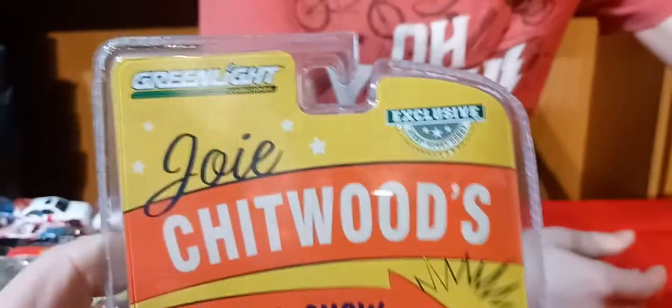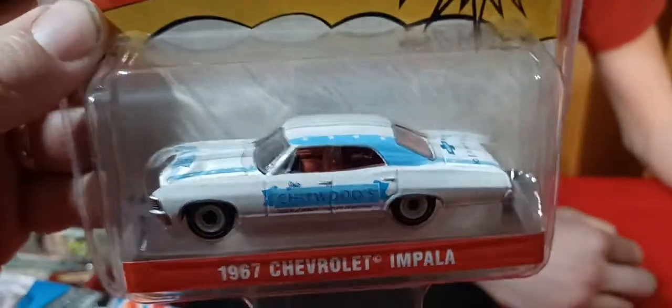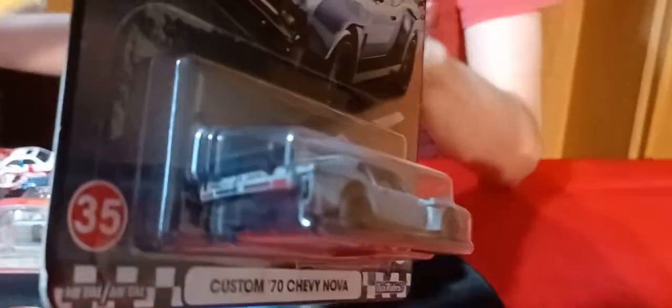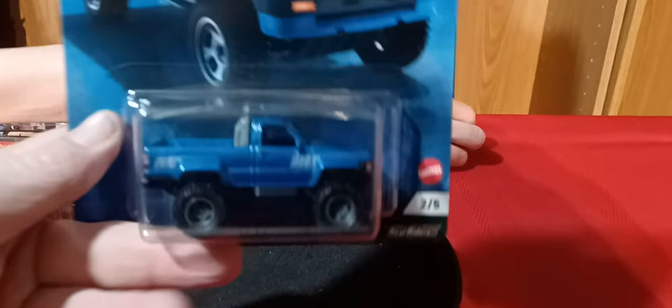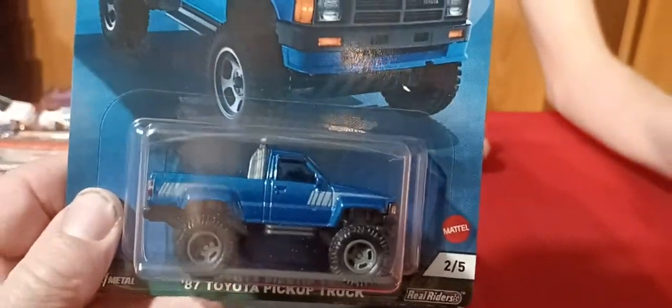All right, Green Light. We got a Green Light here — this is an exclusive, hobby exclusive: Jody Chesrown's Thrill Show. And it's a '67 Impala four door. Since it's an exclusive, I don't think there's anything else in the series. Now we got these two here — the Nova. This is a '70 custom Nova, and this is Tommy's car. I also got him the pickup truck — the Toyota pickup. He kind of wanted this one pretty bad, so I'm glad I was able to find him one. That's a cool little truck, though. Expensive little truck.